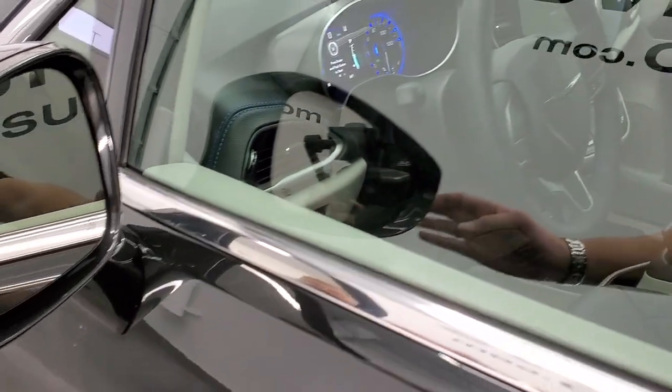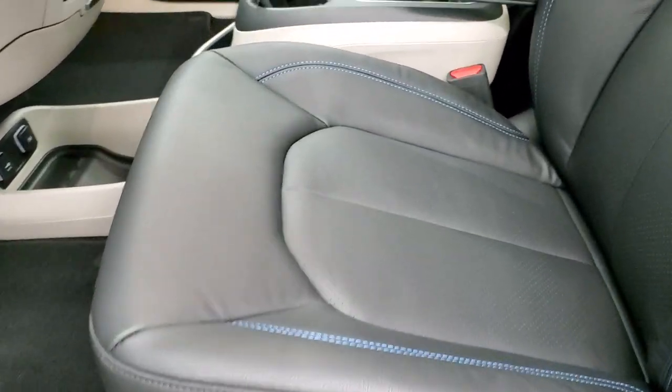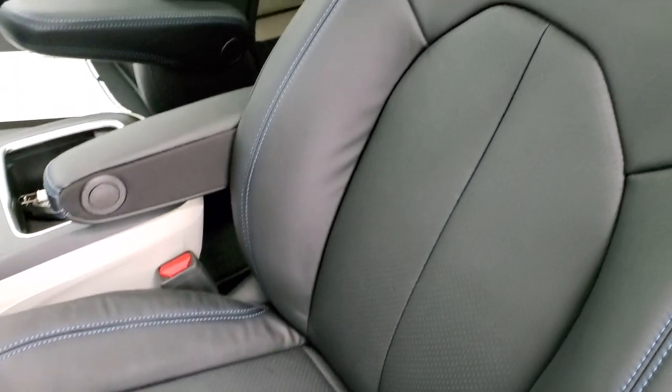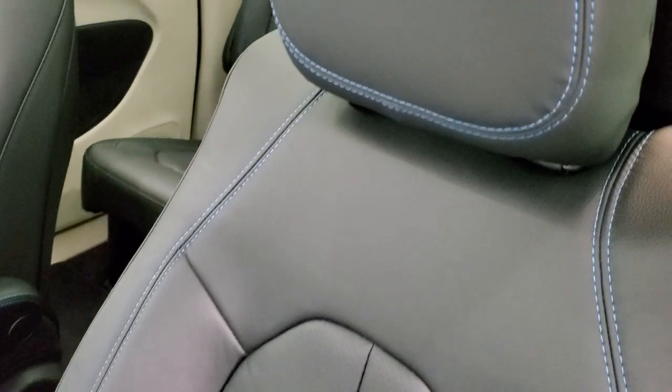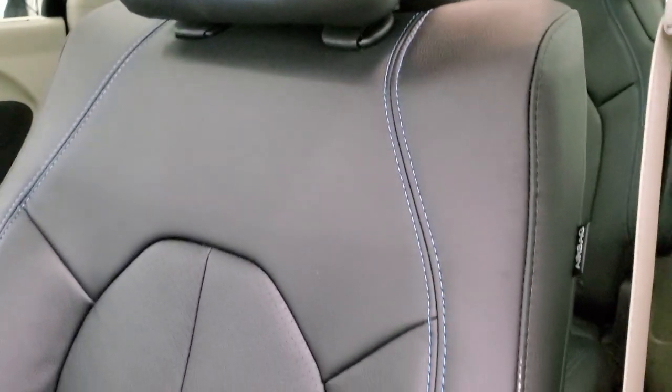Heated mirrors with built-in directional signals, and blind spot monitoring. And this interior is just really, really good-looking on this vehicle. I love the black with the kind of bright blue stitching on it.